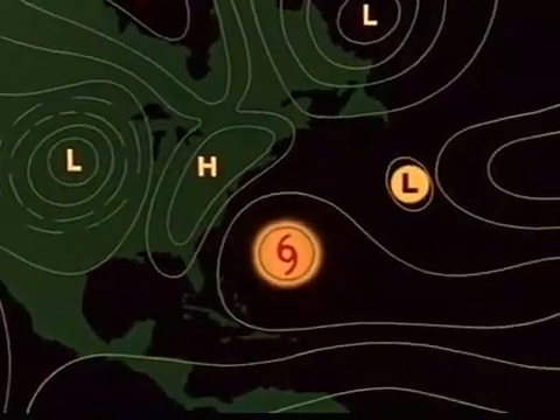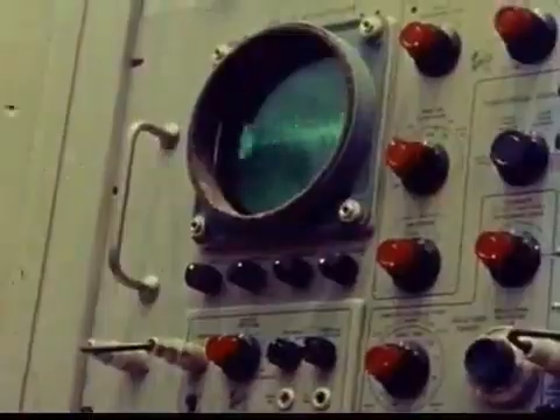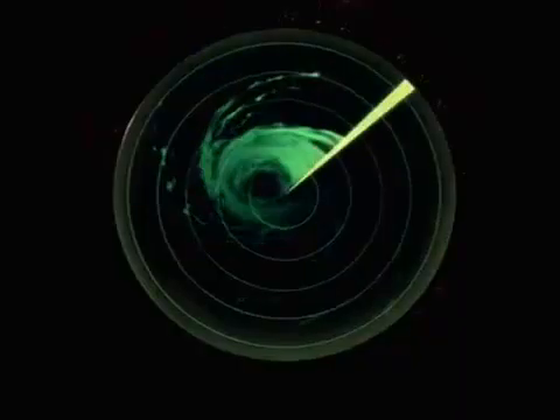Slowly the hurricane begins to shift. All available forces have been brought into play. Now we can only watch and wait.